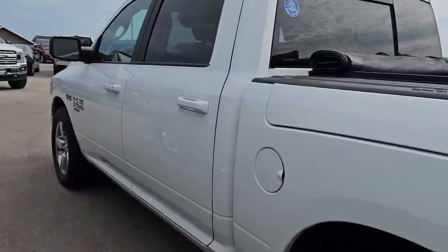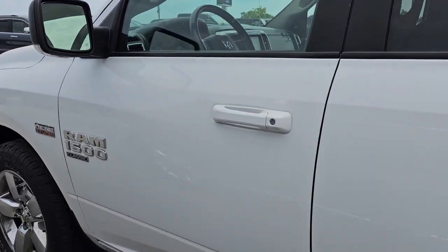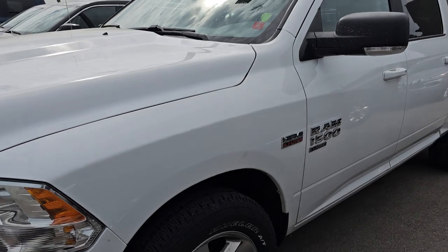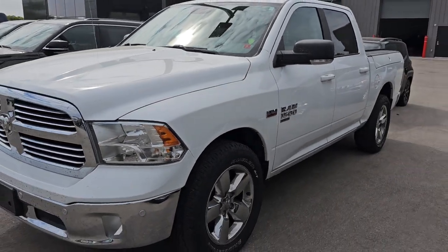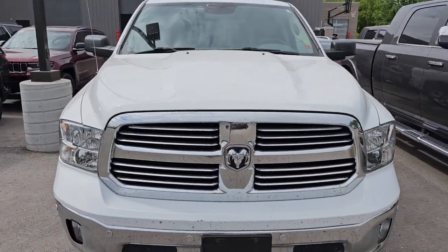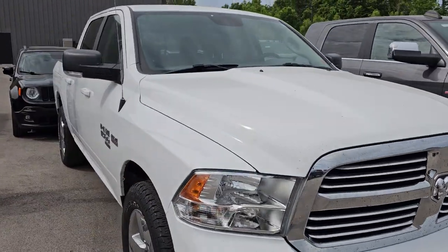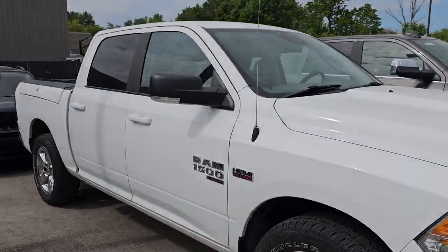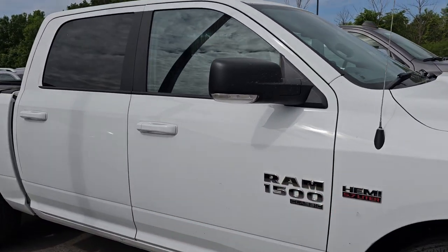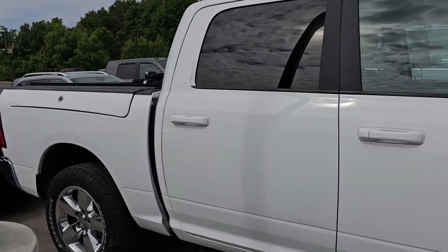This is a 2019 Ram 1500 Classic Body Style Crew Cab Short Box Ram Box, and this one has like 88,000 miles on it. Really nice condition — if you don't mind the miles, this thing's pretty darn clean. It's a Big Horn and in really nice shape. You could still get the Classic Body Style in 2019.